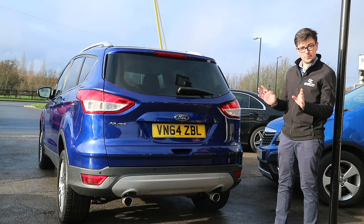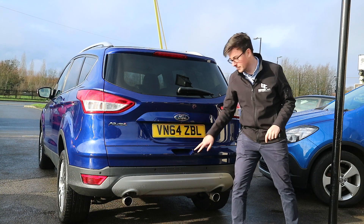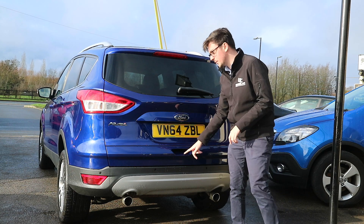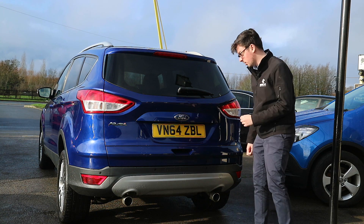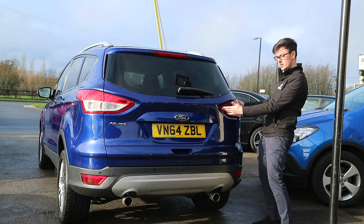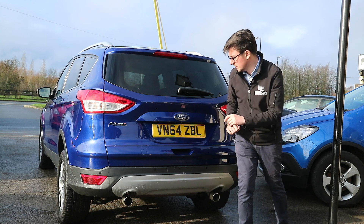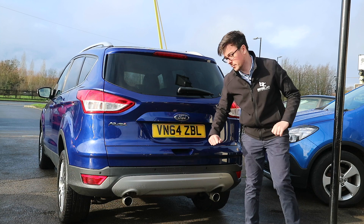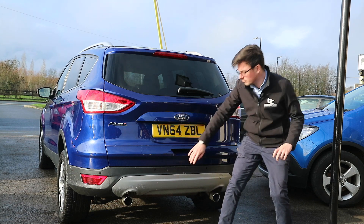Moving around to the back, there isn't too much to say around here. As I said before, you have got a couple of little scratches but it's nothing you wouldn't expect from a family car of this sort of age. This is the updated model of Cougar, so they have slightly longer rear tail lights which give it a bit more style and presence. They've got twin tip exhausts just down the bottom there, and a little rear splitter as well.